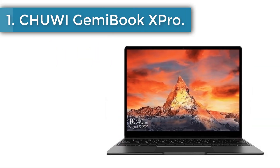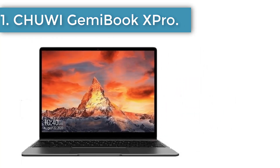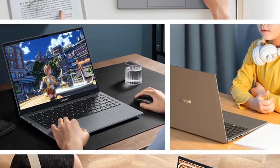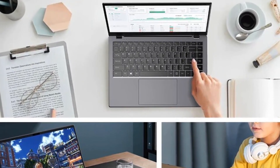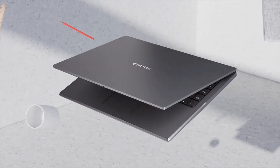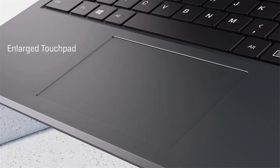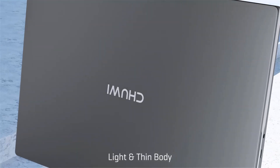Number 1: Chuwi GemiBook X Pro. The GemiBook X Pro is the world's first laptop with an Intel Alder Lake M100 processor, setting it apart from previous low-powered chips. The Alder Lake Gracemont Core upgrade offers up to 45% better performance for daily computing tasks than previous generation processors, ensuring a smooth and responsive experience in various usage scenarios.